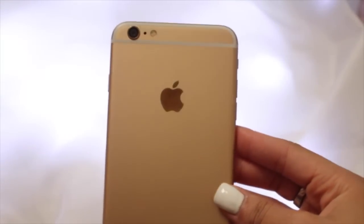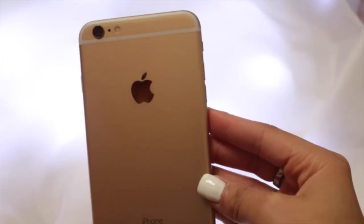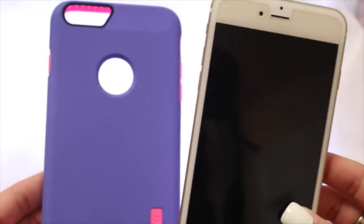Hi guys, so it's my 'what's on my iPhone 6 Plus' video. I have the white iPhone and it's gold on the back, so I guess you can say I have the gold one, and it is 16 gigs. As you can see, I let it fall and it cracked — you guys might not see it but I see it, so it bothers me. But yeah, that's my iPhone.